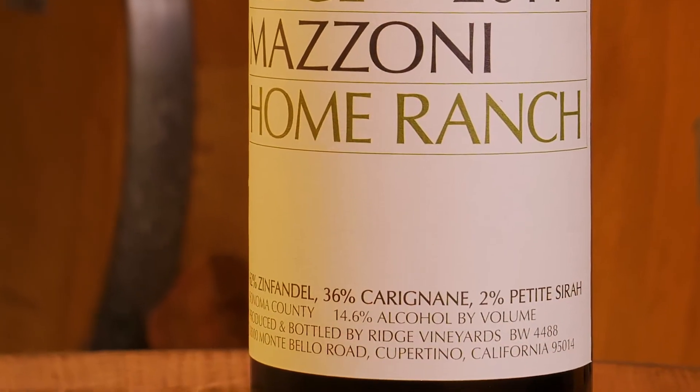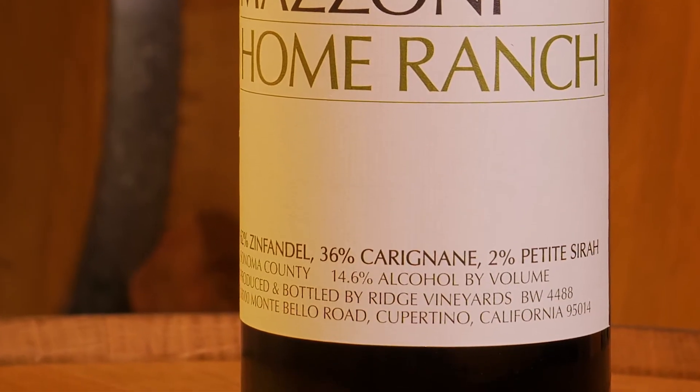We ferment them all separately, and generally we'll do a selection right after everything's pressed off and finishing malolactic. We go through and taste to find which lots really have the best character of that site. This year the blend is 62% Zinfandel, 36% Carignan, and 2% Petit Syrah.